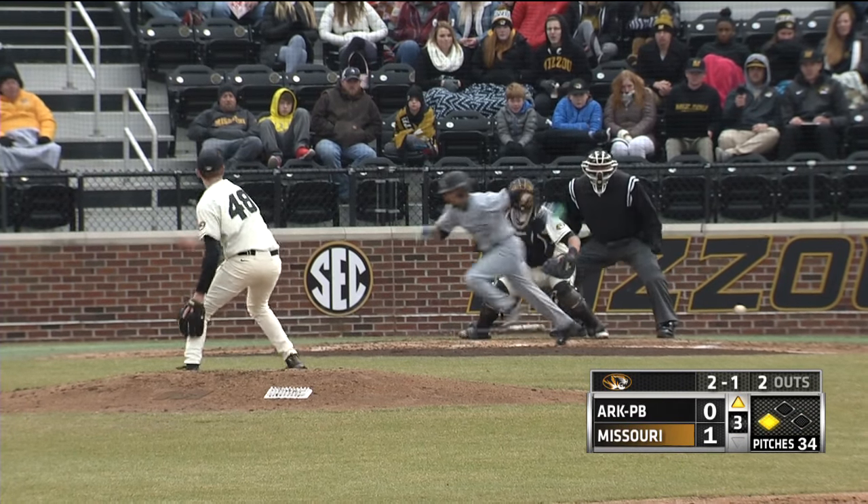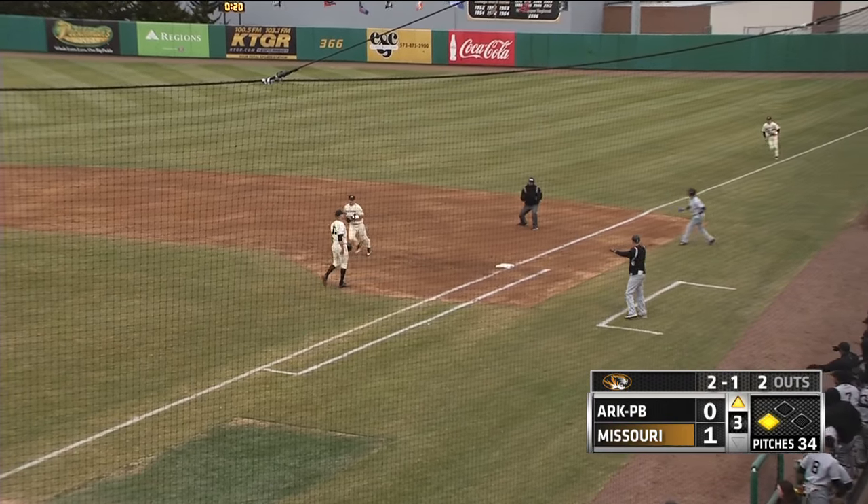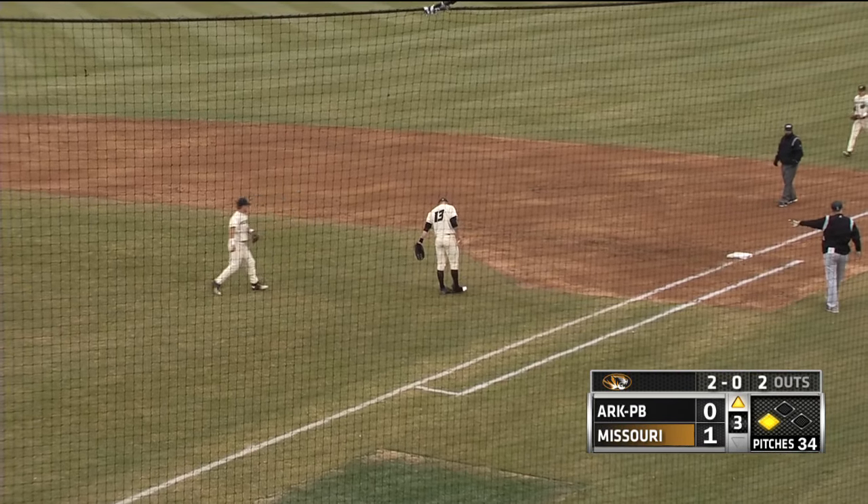The pitch. It's Bunnett. Tough play as it's picked up by Bennis. He throws to first. What a play by Shane Bennis, the third baseman.